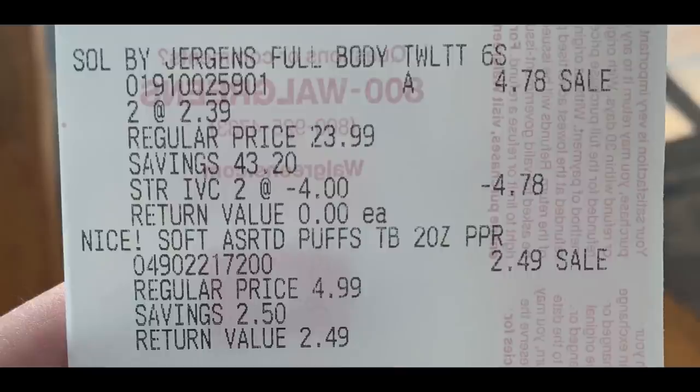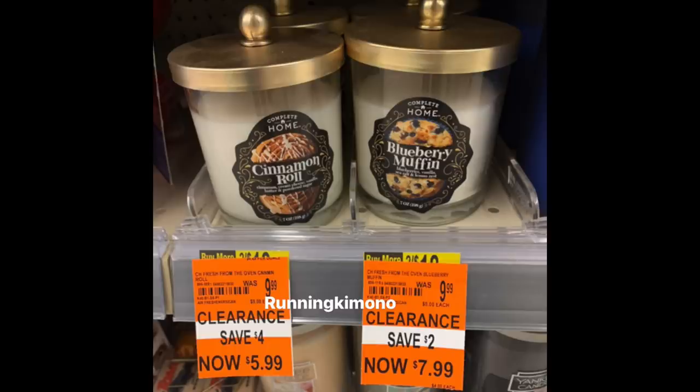Just to show you - that's the Jergens Soul. The original price is $23.99 for those tanner towelettes, so I got $43 worth for free. Then the candy there at the bottom. With clearance, I just want to preface this because I know there's a lot of newer shoppers at Walgreens that watch me: when things hit these yellow tags, or if you find hidden clearance, it's always a "your mileage may vary" situation.